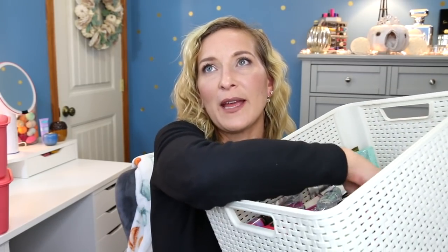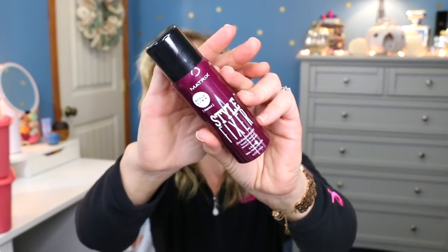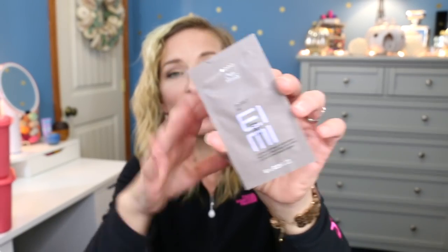Our other basket is the hair care basket — pulling two. The first is the Matrix Style Fixer Finishing Hairspray. It's a really pretty bottle — maybe because it's fall and the color reminds me of fall. I gave it a little poof and it smells nice. I have to see how stiff it makes your hair and if it holds. The next is the Wella Perfect Me Lightweight Beauty Balm Lotion. That sounds very interesting, especially since I'm coloring my hair upcoming this week — it might be helpful to put in my hair after I color it.